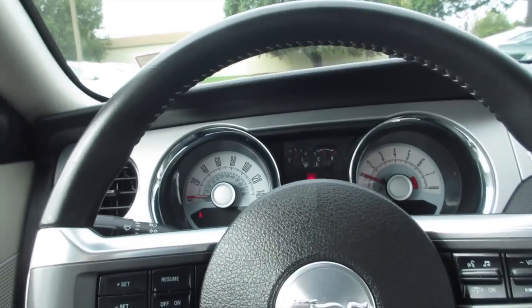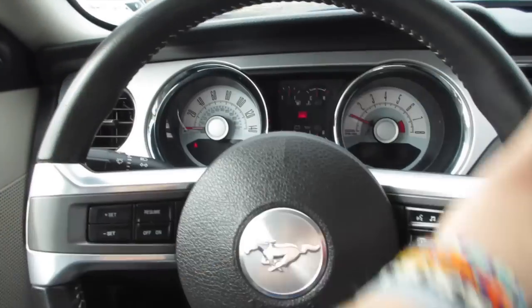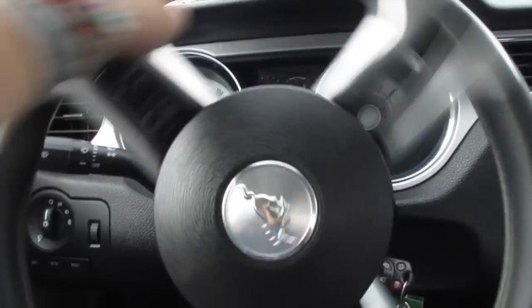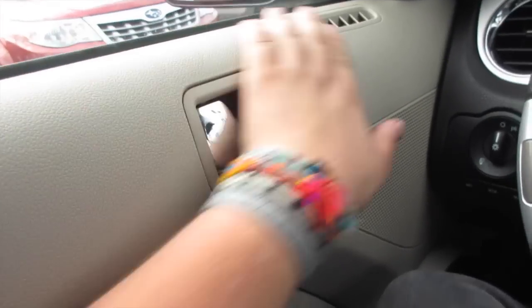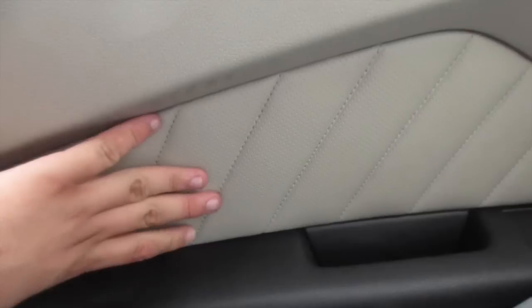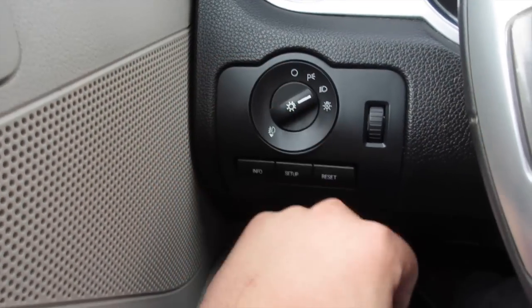Coming inside of this Mustang, you have a very nice leather-wrapped steering wheel — very nice and tight hydraulic power steering. Coming along here you have your cruise control, your audio system, and SYNC controls up here. Everything fits together very nicely. Down here you do have your soft padded leather along the door and your padded armrest. You have automatic windows in the front.